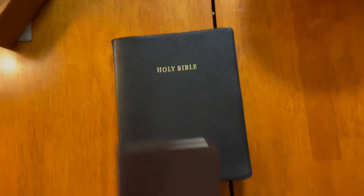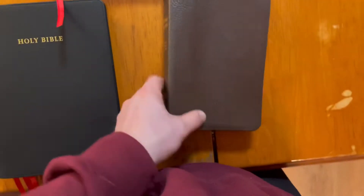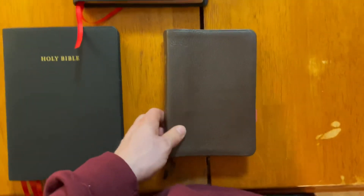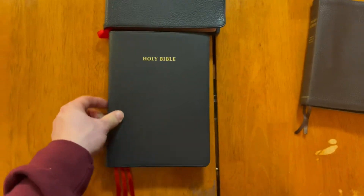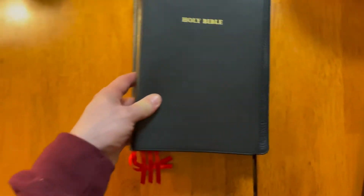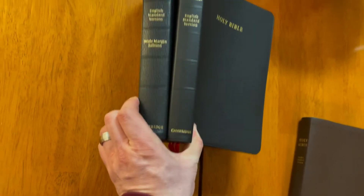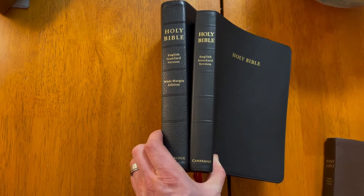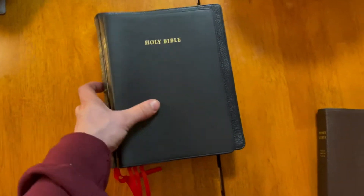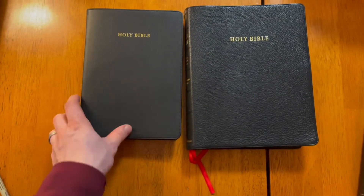Let's go ahead and pull out the Cambridge Wide Margin. You'll notice the size differences between the Cambridge Wide Margin and the Pitt Minion — the Wide Margin has more of a square layout, where the Pitt Minion is more of a vertical rectangle. The Diadem has more of that square feature; it is not fully a square like the Wide Margin, but it is more squared. The Wide Margin is still quite a bit bigger. Thickness-wise, the Diadem is probably about a quarter of an inch thinner than the Wide Margin. You've got the pebbly goatskin on the Wide Margin, which I love, and the smoother, buttery, soft calfskin on the Diadem.